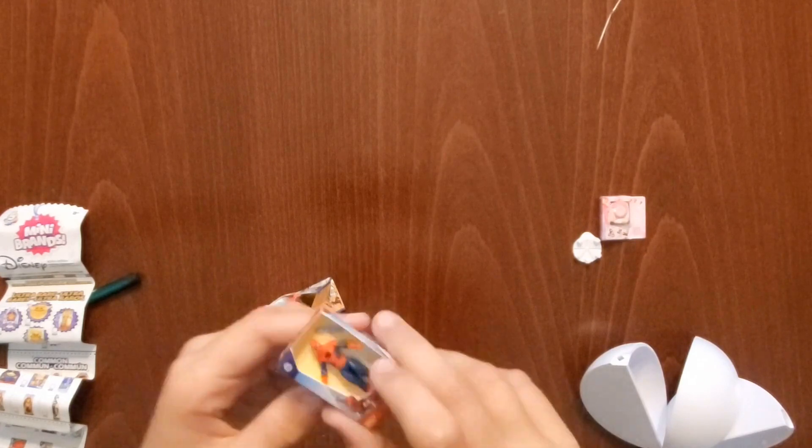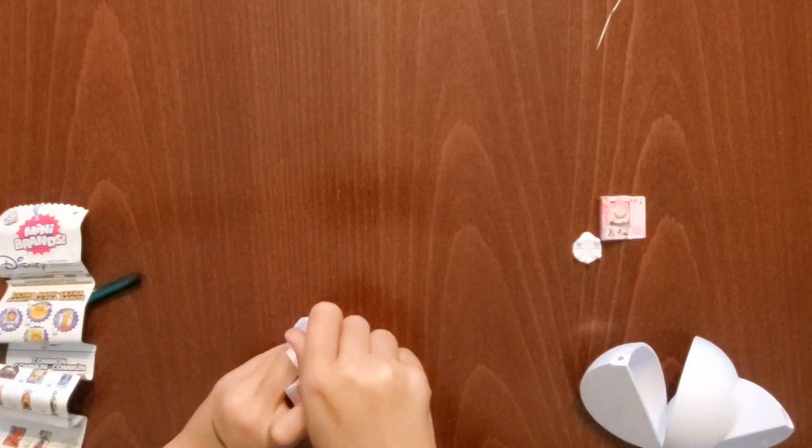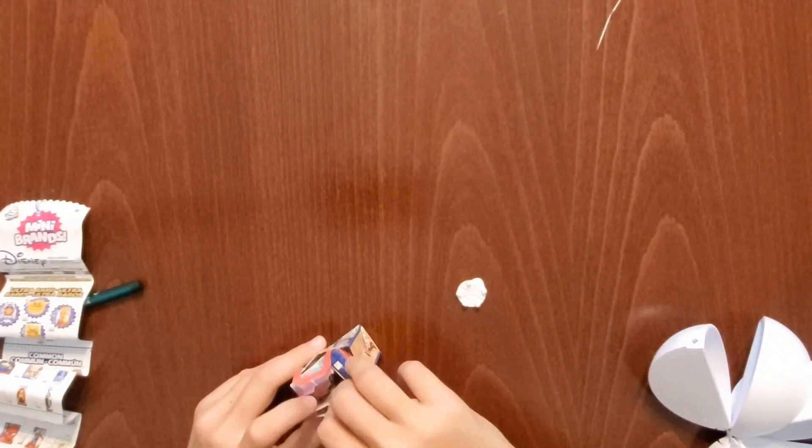You'll notice that there's also a piece of paper that's going to help you check off what products you got, so that you can collect all the little mini figurines, which is really fun.